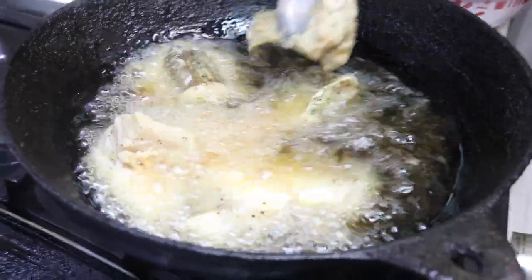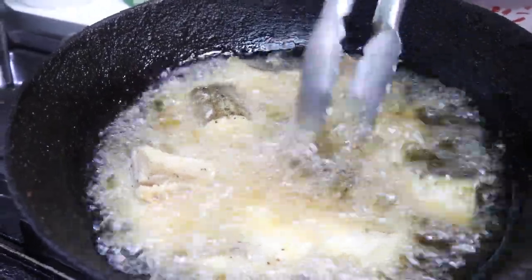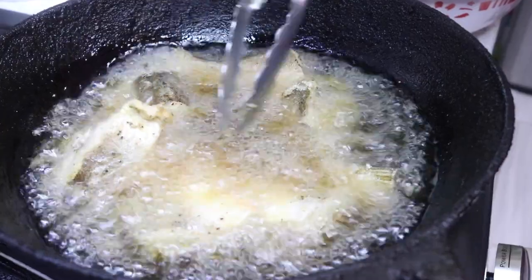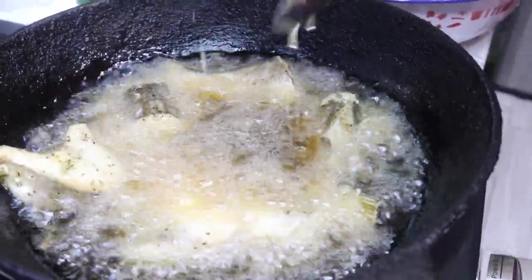Grammy mentioned that they're not going to fry the fish very brown and crispy. The reason behind that is because you don't want to overcook your fish — it's going to continue cooking in the curry and you don't want it to be overcooked and hard.